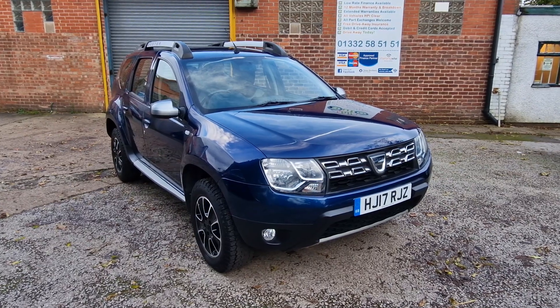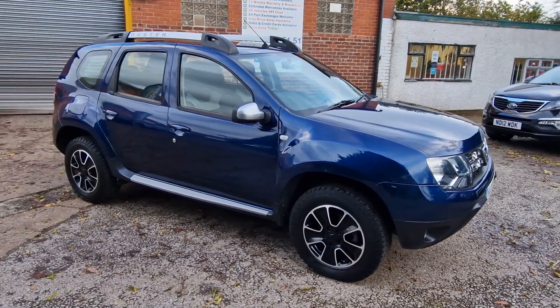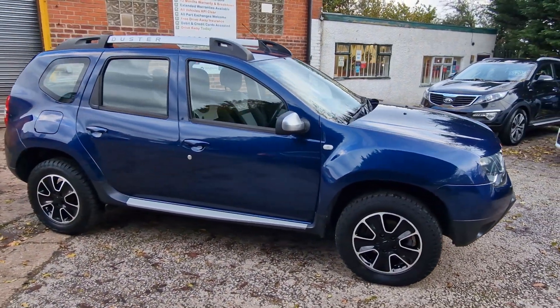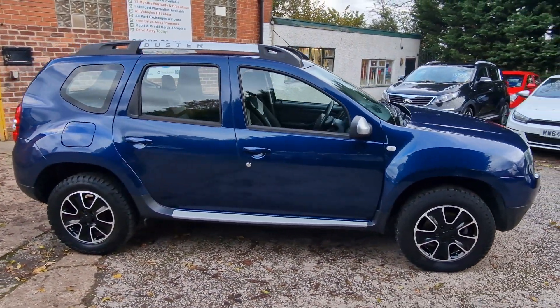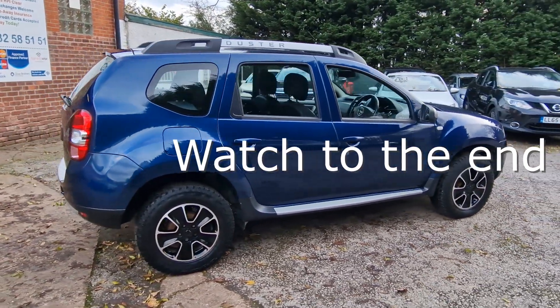Dan and Ady welcome you to High Auto, a small and friendly business based near Derby in the Midlands. We pride ourselves on our high preparation standards, unbeatable value for money and fantastic customer service.